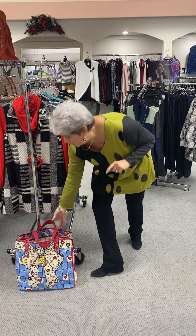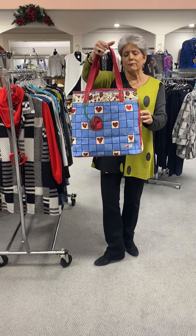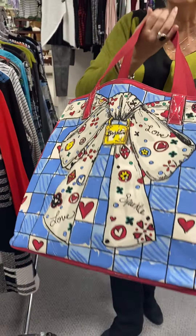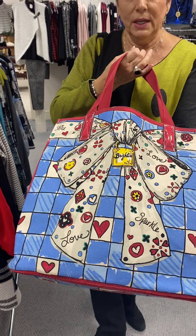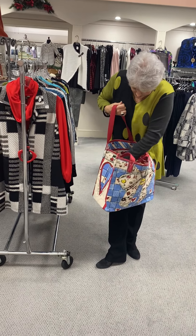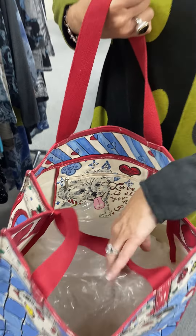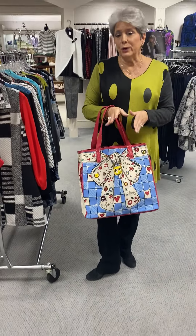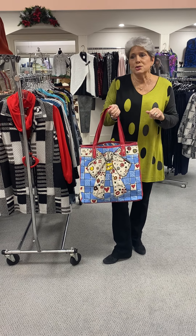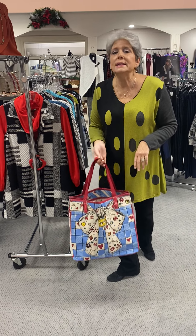Another thing we have going on is our Brighton event. This is their tote that they do every year — if you've ever had one, you know the quality. It is a wonderful tote, really nice heavyweight canvas with a pocket on the inside with a zipper. This is free with any Brighton purchase of $150 or more, going on now through December 13th.